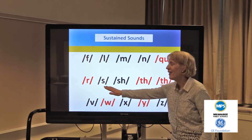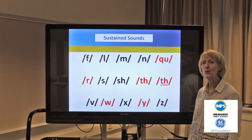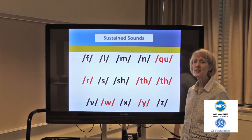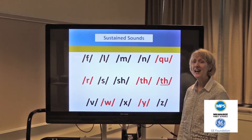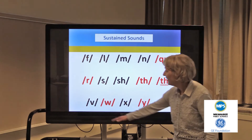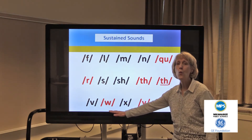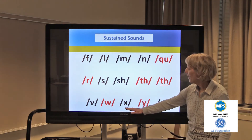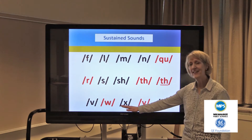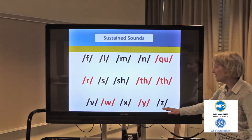The next sound is the ssss sound, and then we have sh. Then come our two th sounds. The first is the unvoiced sound heard in words like thick and thin — the tongue comes between the teeth. The next is the voiced one that stays behind the teeth, heard in words like these and those — it makes kind of a buzzy sound. The next sounds are v, w — as in walk, Wednesday, wilt. Then we have ks for the x sound, as in ox, ax, tax. And then the y sound as in yes, yellow, yonder, and z.